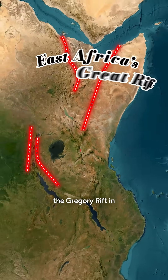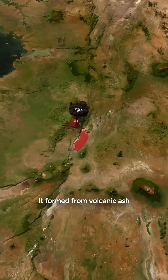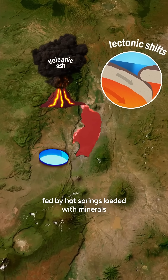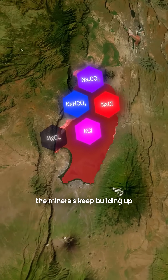Lake Natron sits in the Gregory Rift in East Africa's Great Rift Valley. It formed from volcanic ash and tectonic shifts, fed by hot springs loaded with minerals. With no outlet, the minerals keep building up.